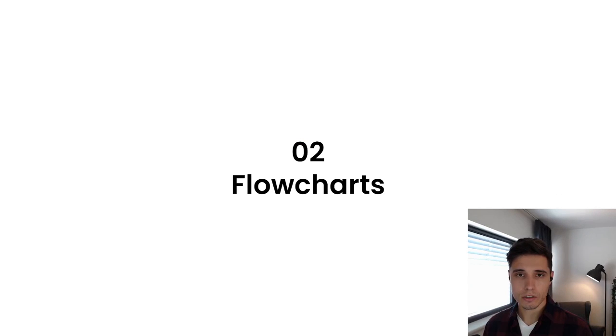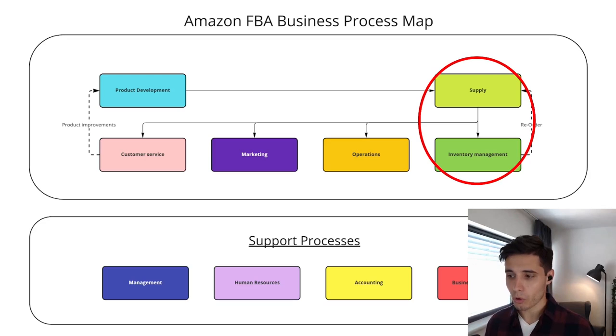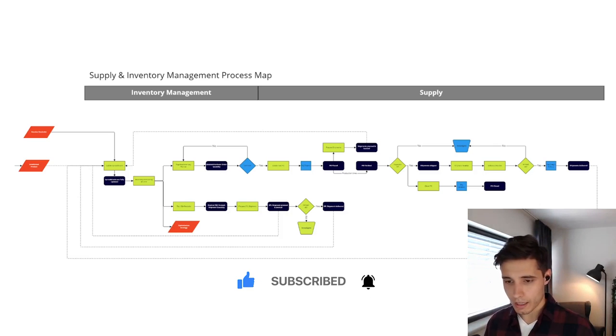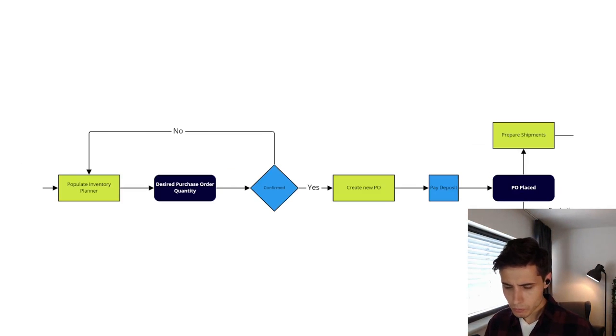The second step was to design flowcharts to really understand the core processes as they are. We use flowcharts to visualize core processes, determine key decision points, and define accountability. Let's zoom in on supply and inventory management — we identified this as a core process. This is a big picture view of inventory management and supply and how they work together, and it all feeds nicely together.